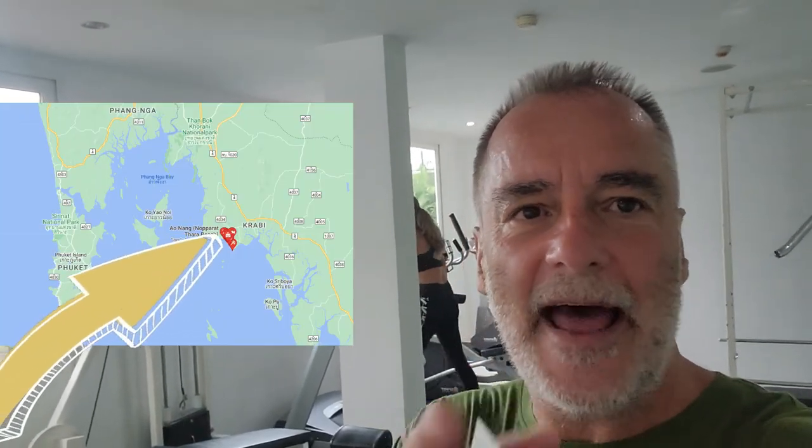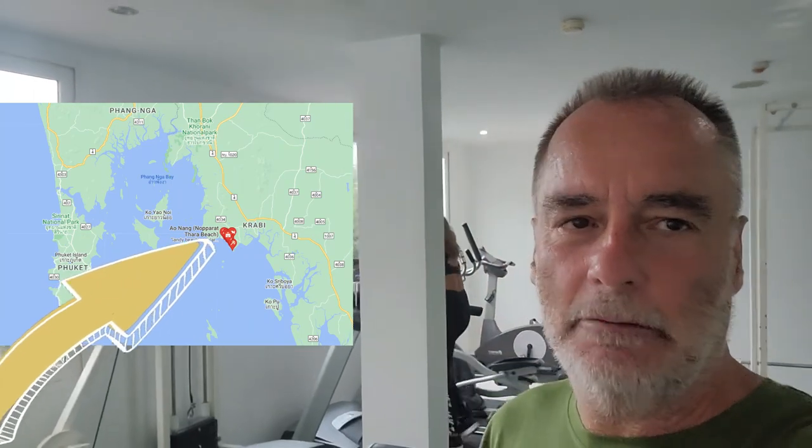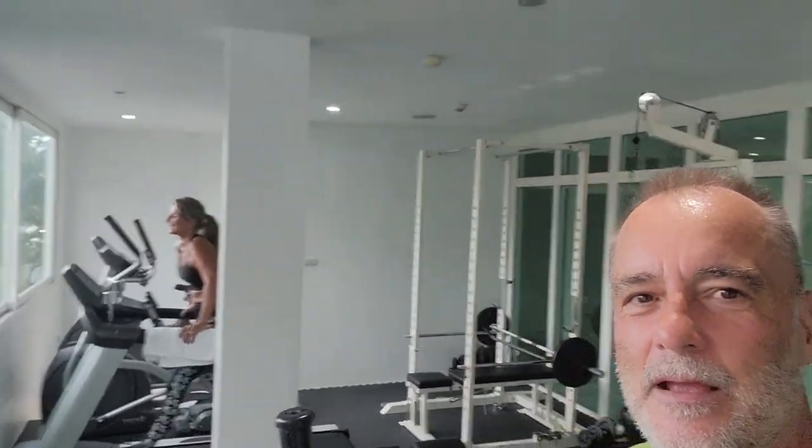Good morning. It's our second morning here in Krabi. I went for a run — about 1.7 miles — and then walked the length of Aenong Beach south to north, which is what you're going to see in this video. Then I came up here and did a quick workout. There's Kim putting miles on the treadmill over there. I worked out my arms a little bit. Enjoy this quick video — it's just me walking down the beach talking about a few things, showing you the sights and sounds of Aenong Beach here in Krabi, Thailand.